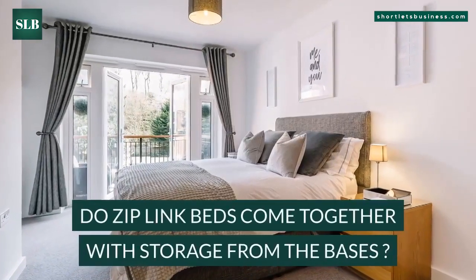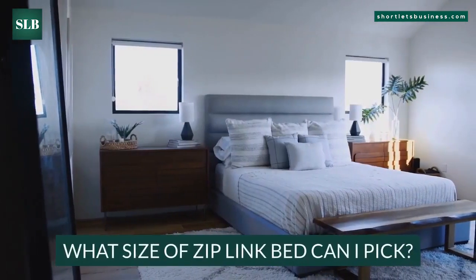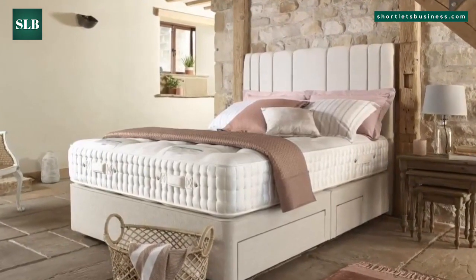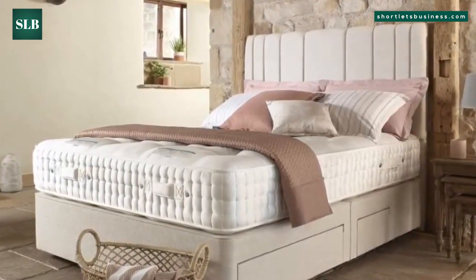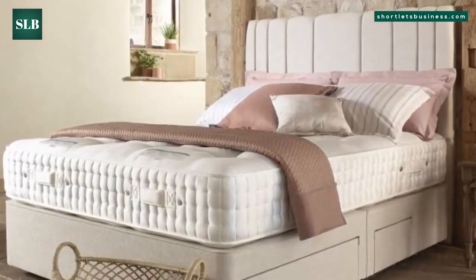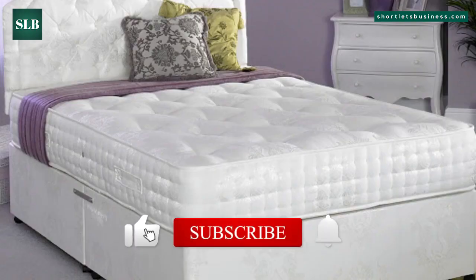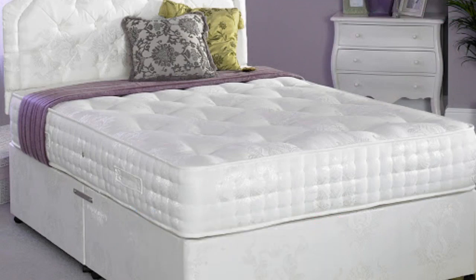Do zip link beds come with storage from the bases? These beds could be provided with storage if you need more space in a room — a zip and link bed with additional storage is always a bonus. What size of zip link bed can I pick? If you are thinking about utilizing these beds frequently as single beds, I would highly encourage you to pick the six-feet super king-size alternative rather than the five-feet king dimensions alternative. In conclusion, you now know what ziplink beds are, what the advantages of having these in your short-term rentals are, and the associated costs of buying one.